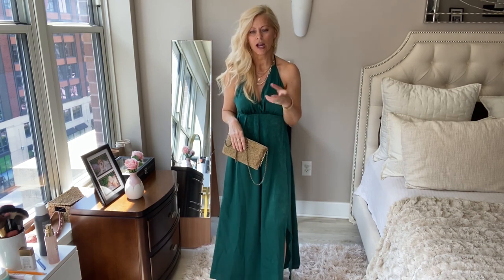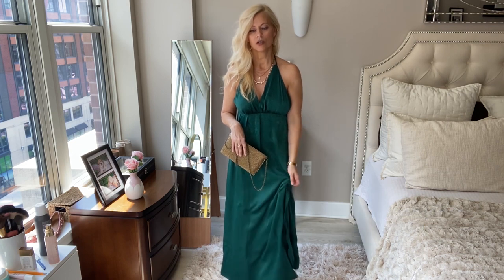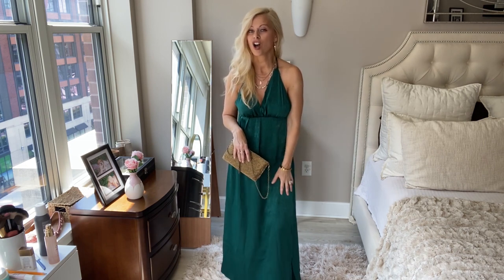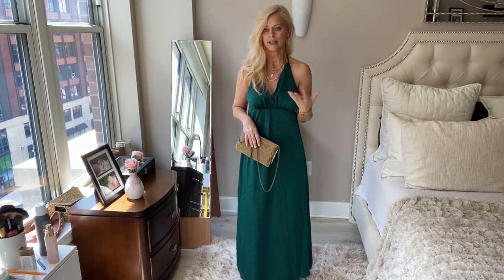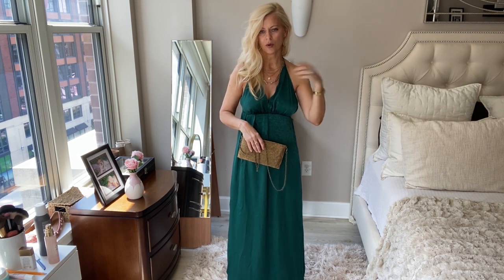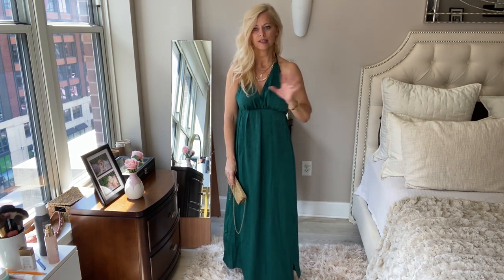So this is the last dress. But before I get to it, if you want to see my other Amazon haul with so many other cute options, I will link it above and below in the description box. So this is the same style dress as the previous one — the material is like super soft. I just wanted to show you different colors, because it comes in so many different colors and patterns. This particular one, I love the color. It's so pretty — I paired it with gold accessories to make it really elegant. It's sexy yet classy. My only issue is the tie isn't looking right here, so this is definitely going to go back, but I wanted to show you a different color of the same style.